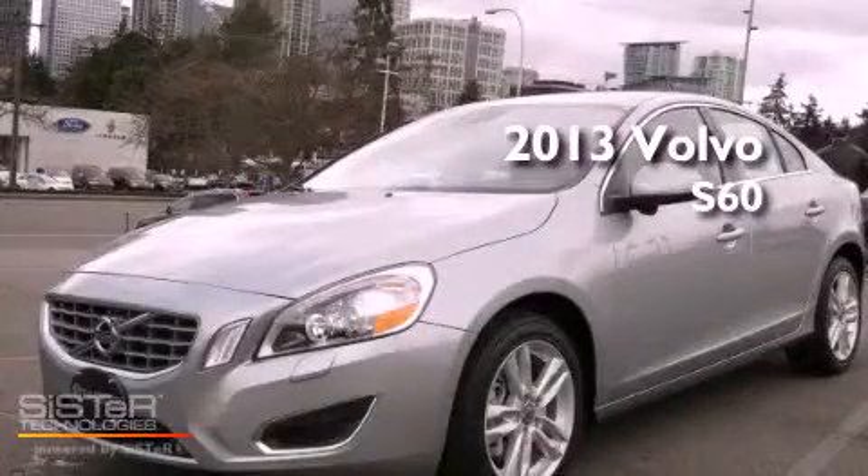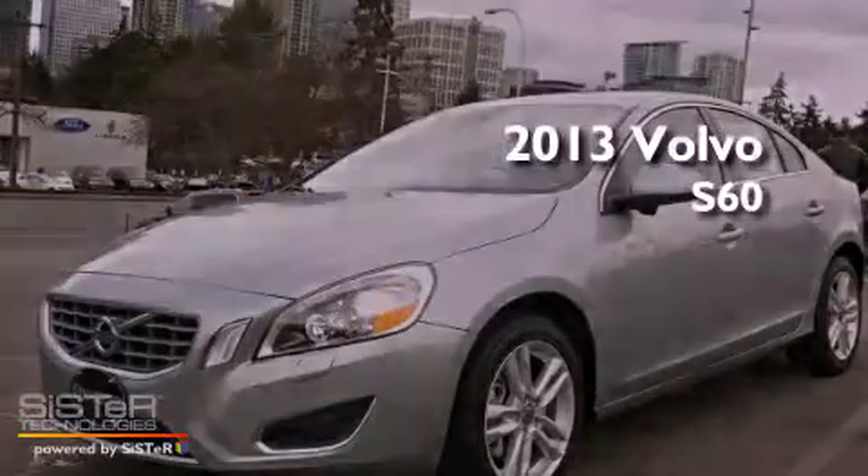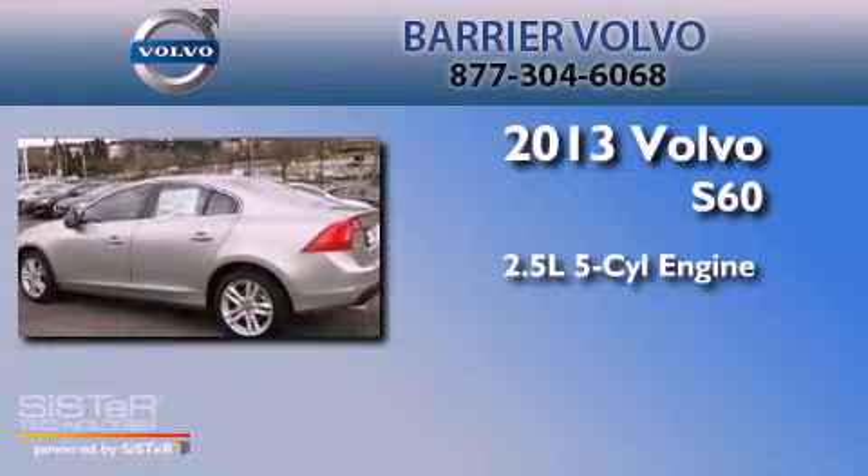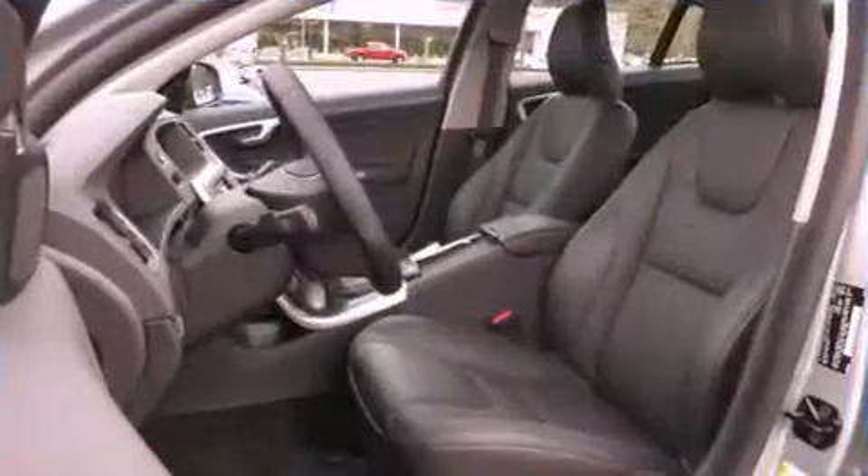This is a brand-new 2013 Volvo S60. It has a 2.5-liter 5-cylinder engine, a 6-speed automatic transmission, and all-wheel drive.